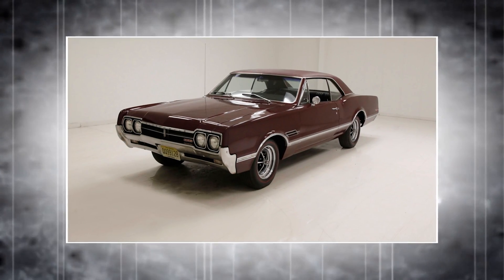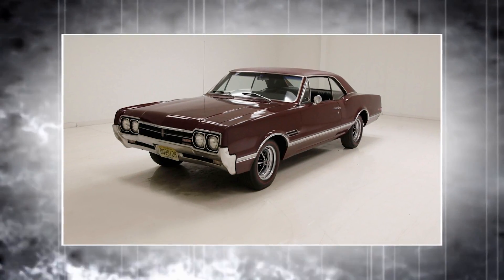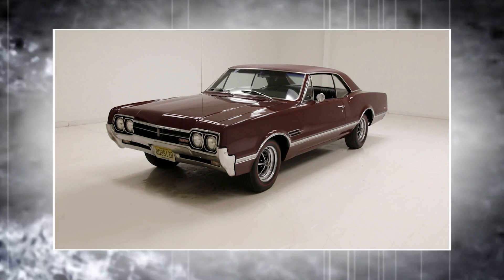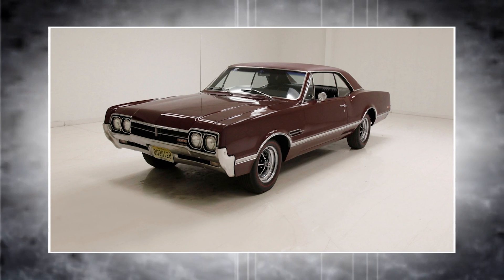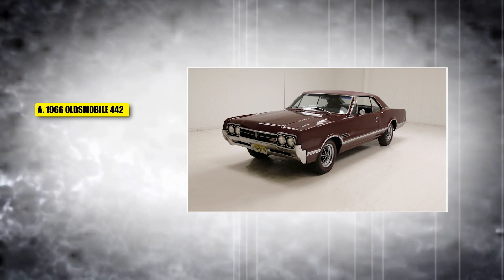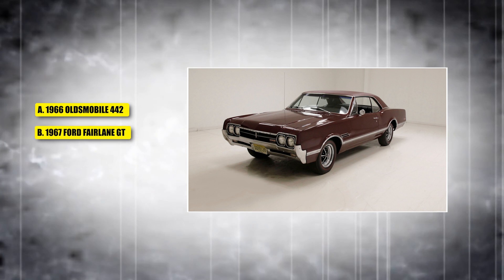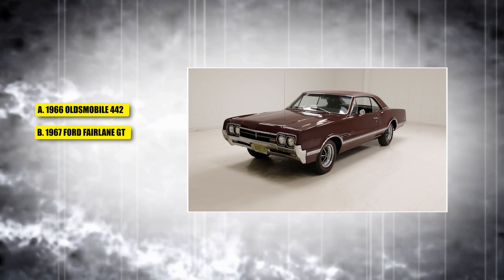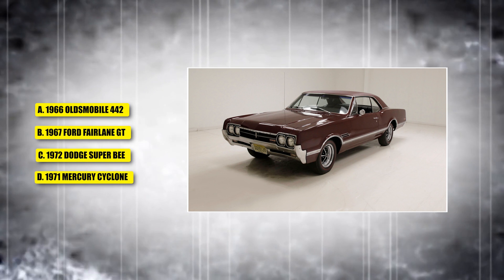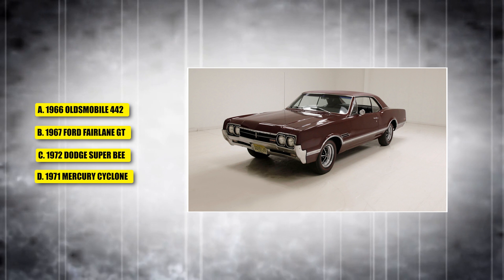This car became a major player in the muscle car market with its 400 cubic inch V8 and performance upgrades, gaining the nickname the Gentleman's Muscle Car. Was it A, a 1966 Oldsmobile 442; B, the 1967 Ford Fairlane GT; C, a 1972 Dodge Super B; or D, a 1971 Mercury Cyclone?